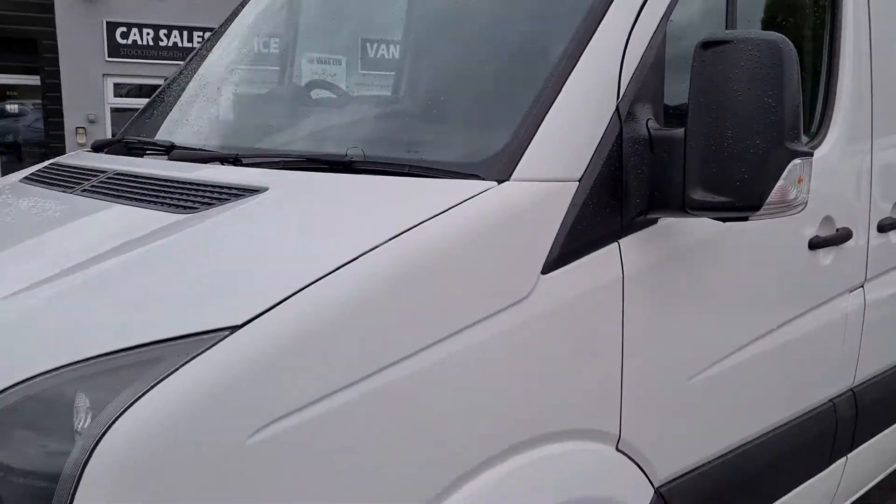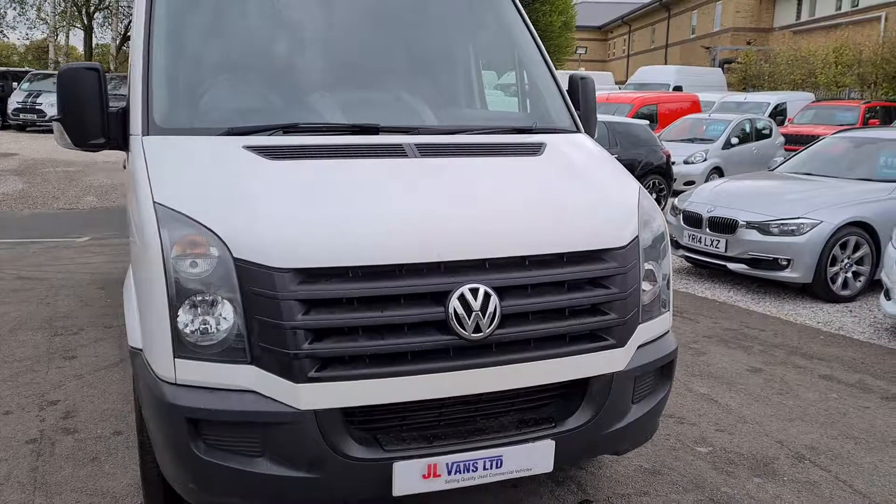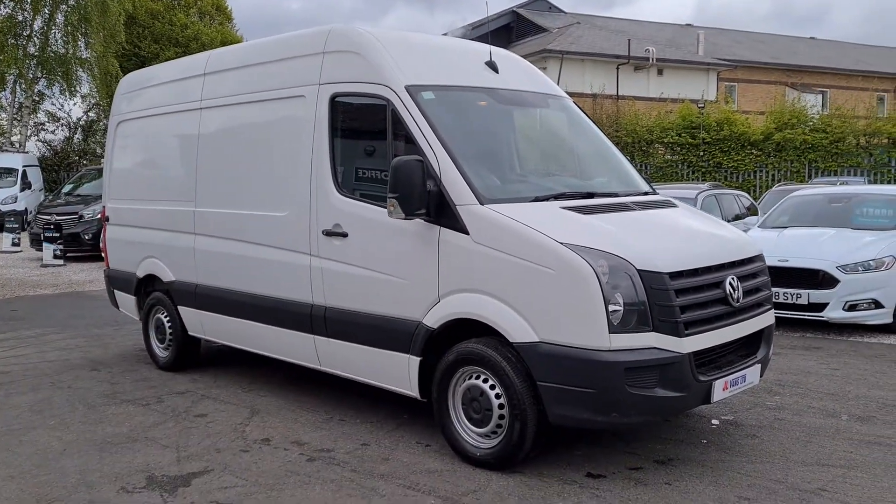We can offer part exchange as well as finance on all our vehicles. If you'd like any more information about this particular vehicle or any other vehicle we have currently in stock, please get in touch.